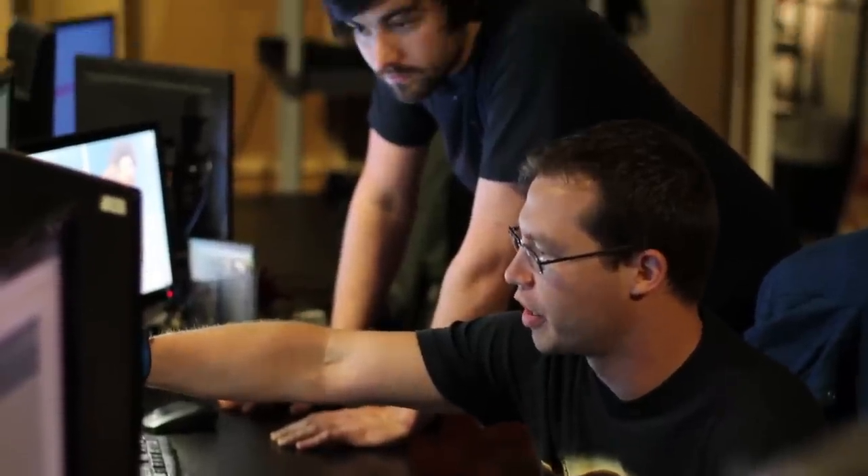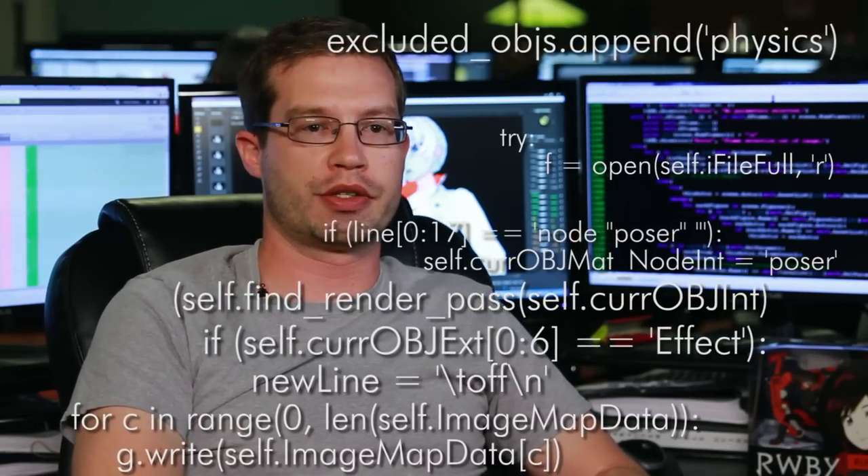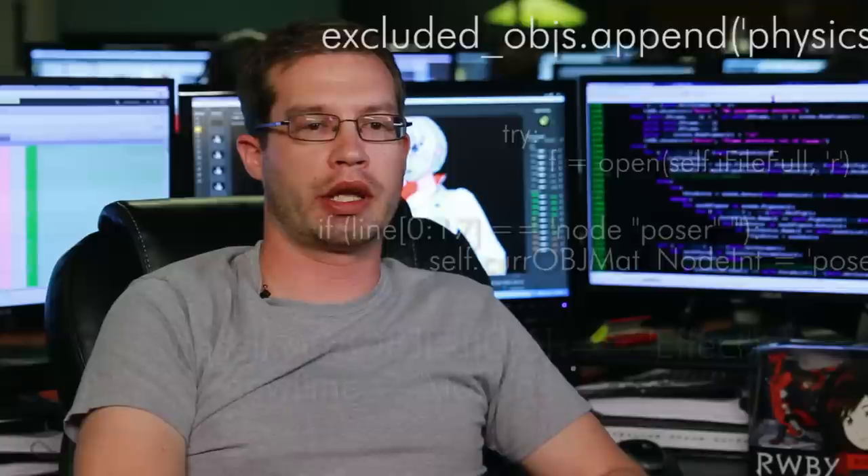Jeff does a tremendous amount of scripting that the animators use to save time — very repetitive technical steps that instead of the animator having to constantly perform, Jeff writes tools they can use to offload a lot of that. Scripting is essentially using a computer language to dictate a bunch of commands to the computer that can be repeated over and over again.